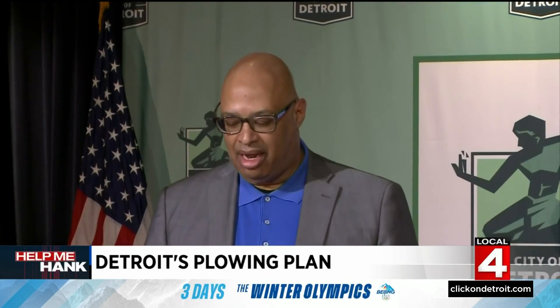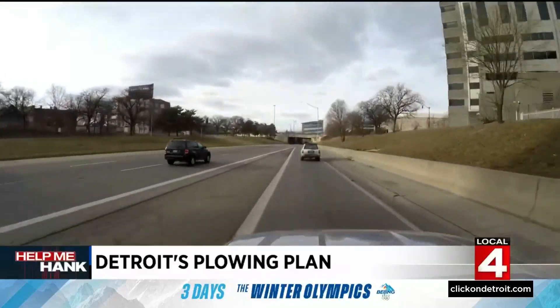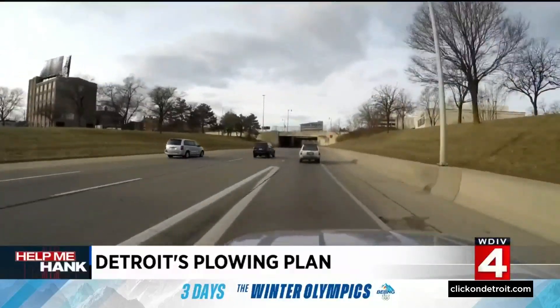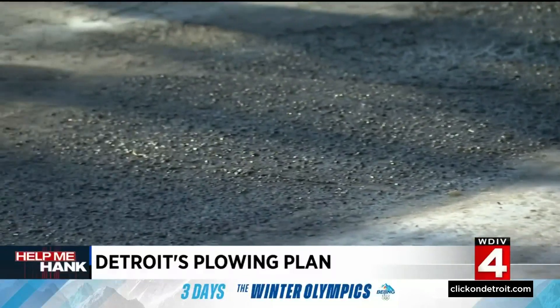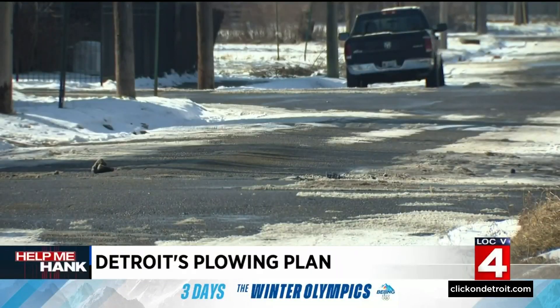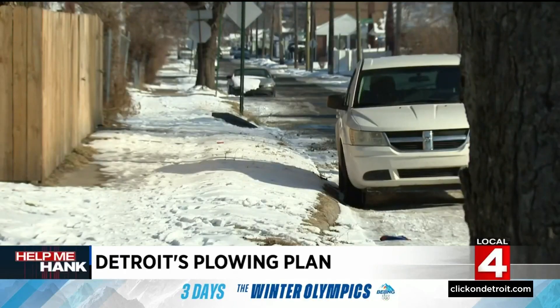We've got our folks prepared. We've got about 97 drivers between our two divisions that handle snow operations on major streets, and we're putting them on 12-hour shifts beginning Wednesday morning. That will continue until all of our work is completed. DTW maintains about 675 miles of roads all over the area, plus 1,884 miles of residential streets in the city. It is a huge job, but the mayor says the city is ready.